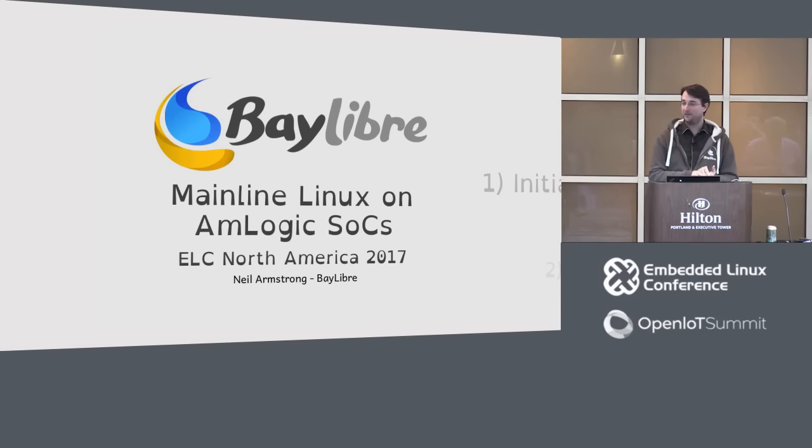I'm Neil Armstrong and I work for Belibre. It's a small French and American company specialized in embedded software engineering and embedded Linux, open source Linux, upstream Linux, custom firmware, SOC support and product development.